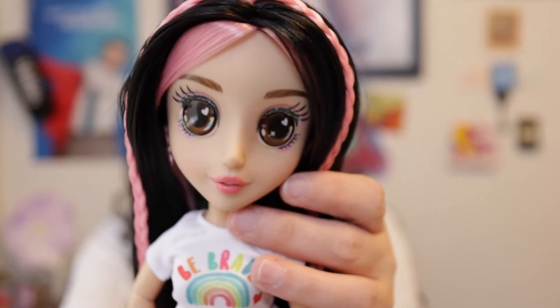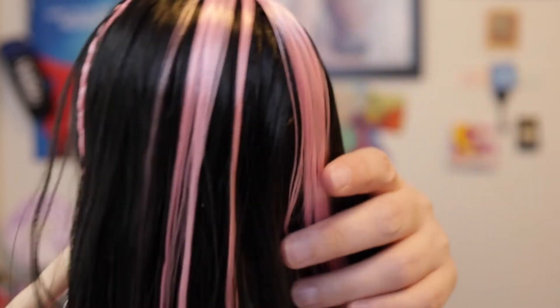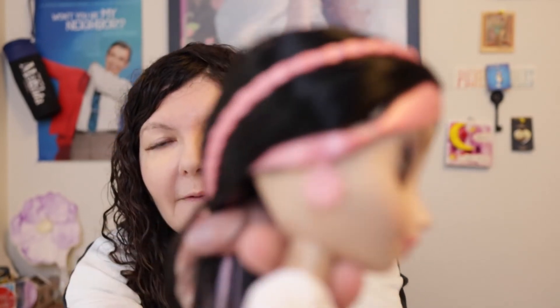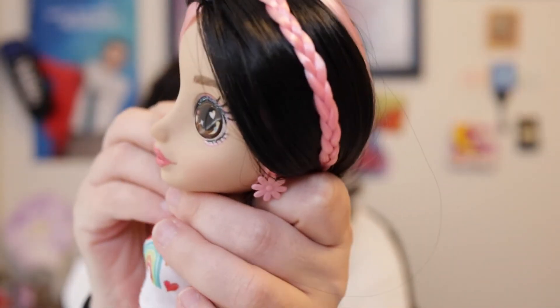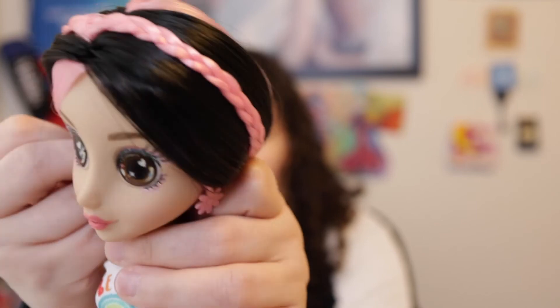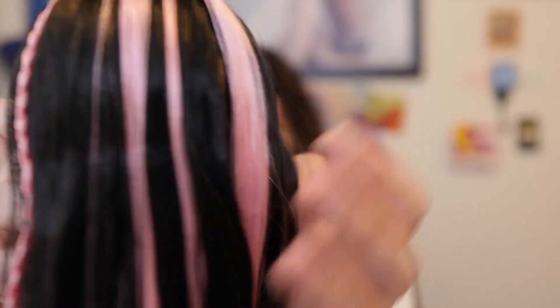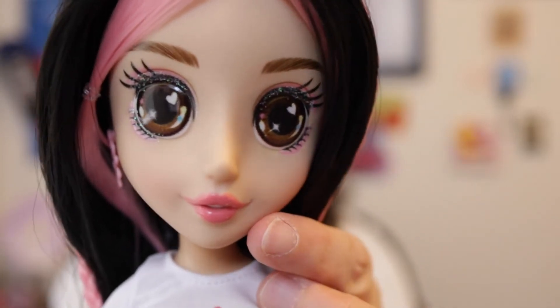Nora has brown eyes, and they are sticker eyes like Joy Marie. She has brown eyebrows and pink and black hair. Unlike Joy Marie, she has earrings — little flower earrings that look like daisies, but they are pink. They do come out, which is really cool, so if you have another doll in this line you can mix and match earrings. She has pink lips and a little bit of pink and sparkly blue eyeshadow on her eyes and coral pink lips.